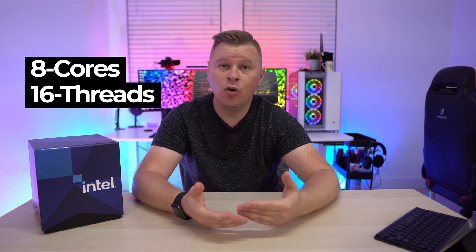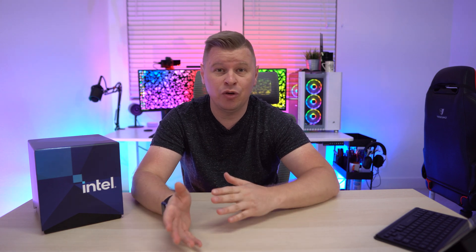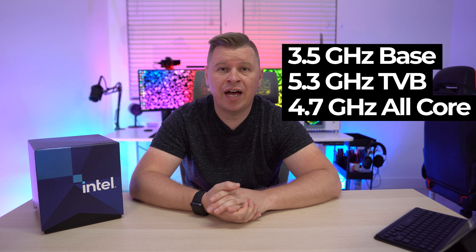For the first time this is a CPU launch where we're not really increasing the core count over the previous generation. For the past couple years every time we see a new CPU release we either get the same amount of cores or more cores, but actually this time we are going down in cores. The Core i9-10900K had 10 cores and 20 threads, while this newer i9-11900K only has eight cores and 16 threads.